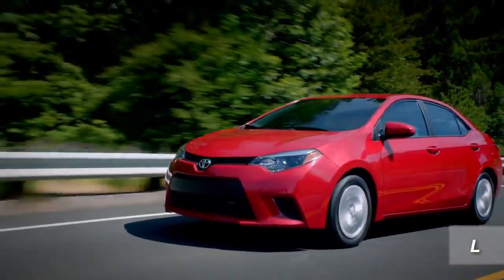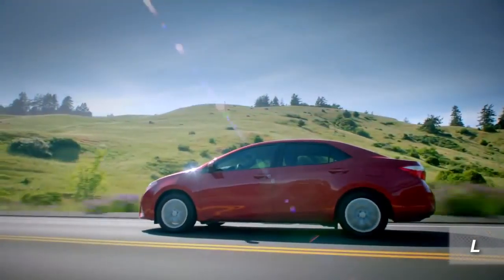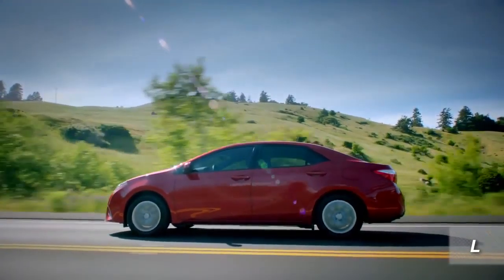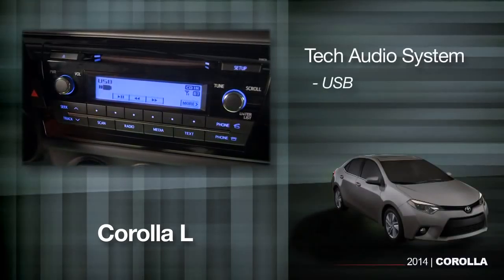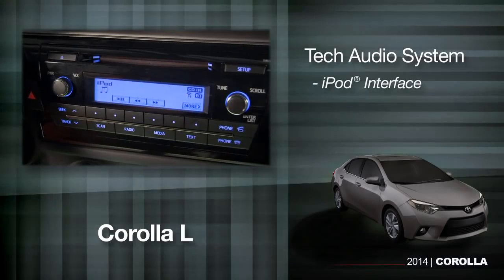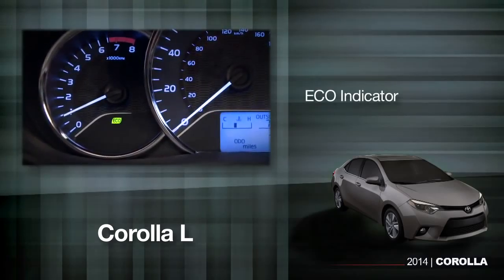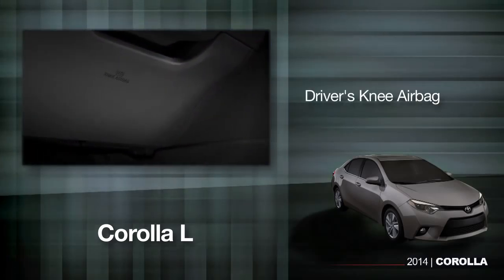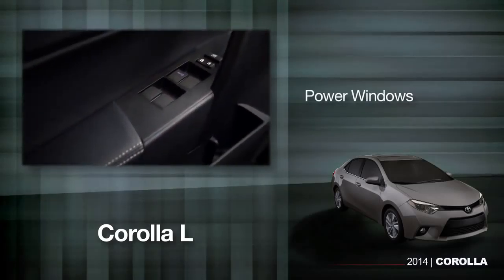The L is the entry-level Corolla. It's set up and priced for cost-sensitive buyers looking for their first new sedan, and yet it still includes a tech audio system with both USB and aux jack inputs, iPod interface, and Bluetooth hands-free phone connectivity. An eco indicator, driver's knee airbag, passenger seat cushion airbag, and power windows are also included.